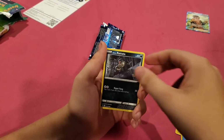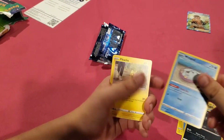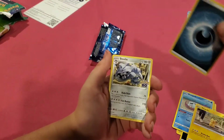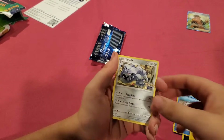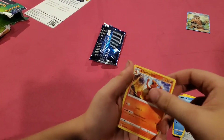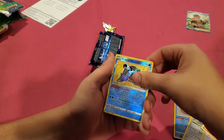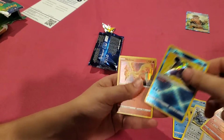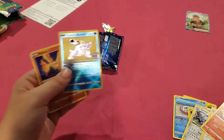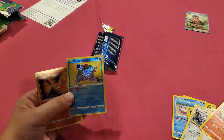Squirtle, Alolan Rattatata, Wimpod - I always think he looks kind of funny - Pikachu, dark energy, Steelix - there's another one I don't think we had - Candela, Charmeleon, Radiant Blastoise - that's a good one! And holo Moltres - we didn't have either one of these. Radiant Blastoise is a good pull. I wish it was a Charizard though, because there's a Radiant Charizard too.